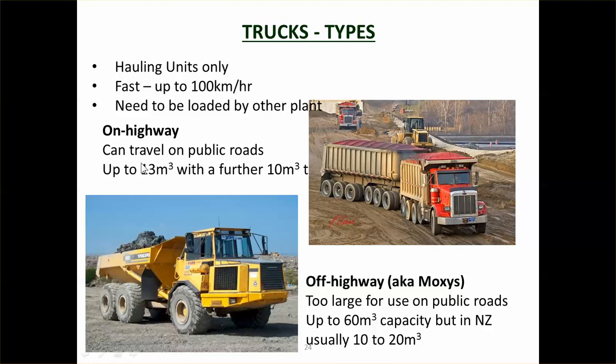On-highway trucks can travel on public roads, up to 13 cubic metres for the truck itself, but they can also have a trailer which adds another 10 metres, so they can get up to 20–25 cubic metres of haulage. If you're hauling a lot of material a long distance, then adding the trailer means you're getting more efficiency — you've got a driver hauling 20 to 25 cubic metres rather than just 13 or 14.